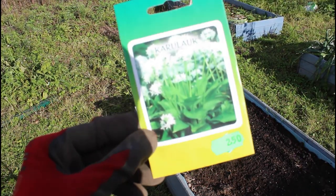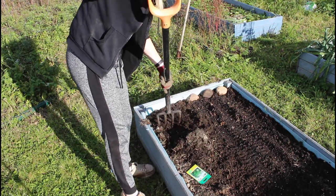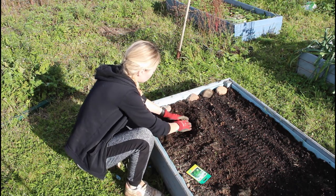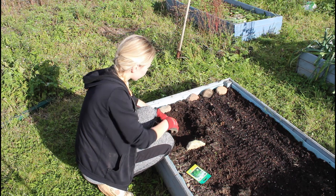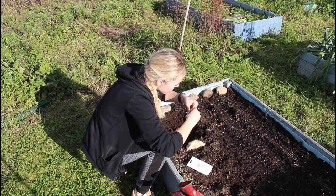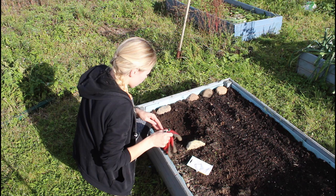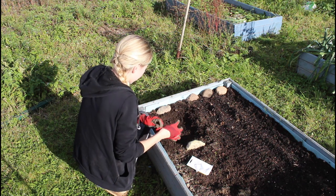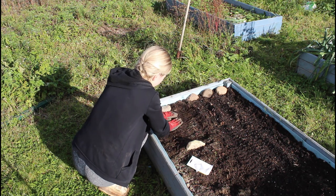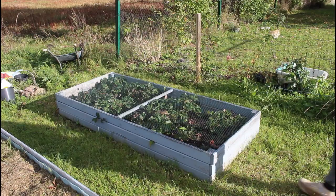I also planted wild garlic — or what we call bear's garlic. We actually have it growing naturally around here, but it's protected and you can only collect very small amounts. I found the seeds, which makes life much easier. It's the type of garlic where you collect the leaves in springtime, and they can be used just like garlic — in salads, pesto, and everything. Hopefully I get some plants next year.